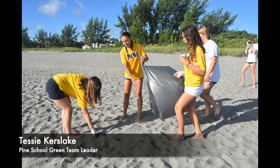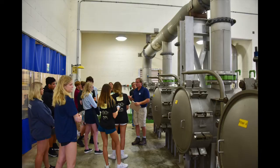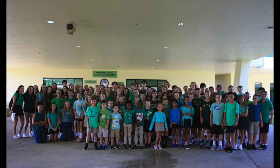Perhaps the most impressive aspect of the Pine School's commitment to invest time towards environmental initiatives is the way that these efforts foster a true dedication to awareness that we know will remain with our students long after they leave us.